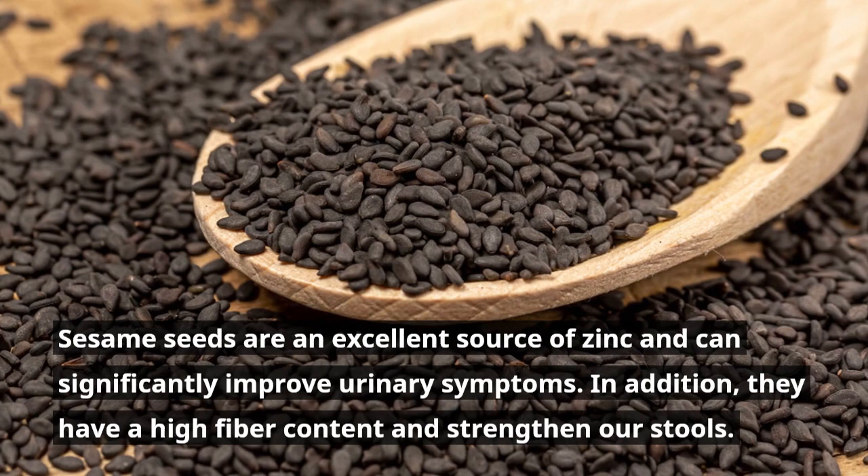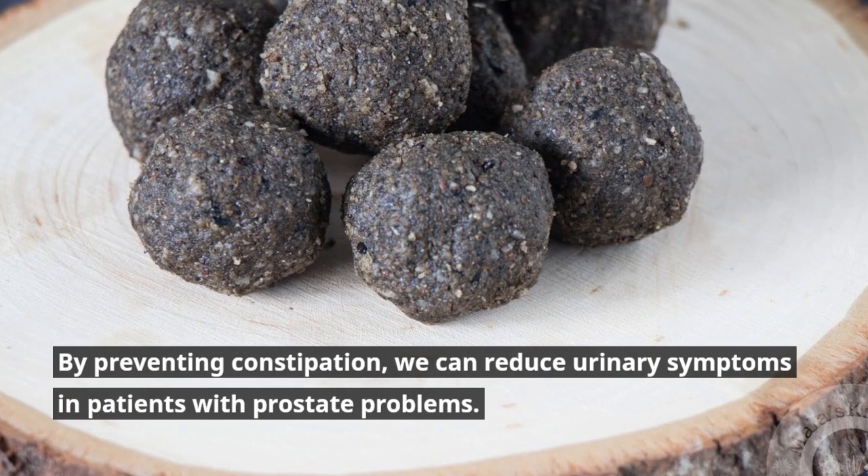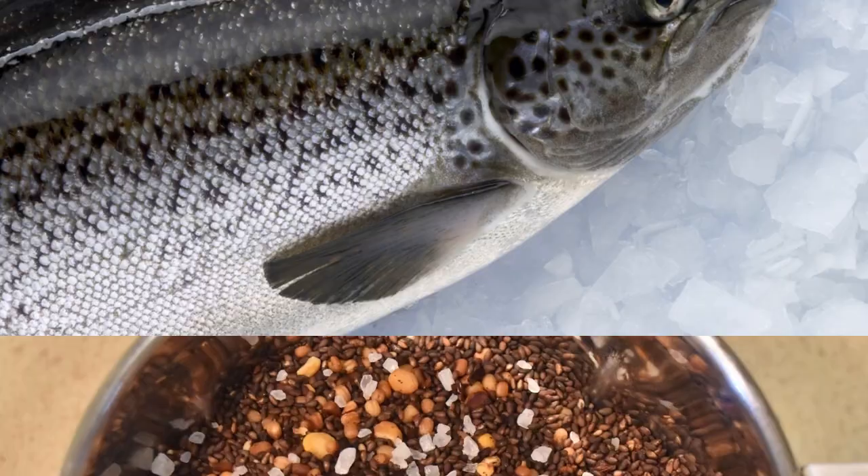By preventing constipation, we can reduce urinary symptoms in patients with prostate problems. Additionally, sesame seeds can increase PSA levels, according to a study published in the International Journal of Urology.